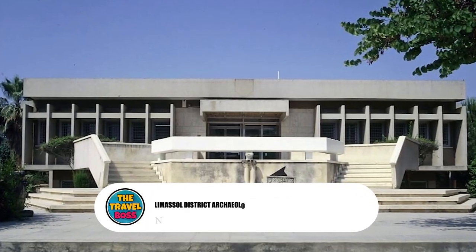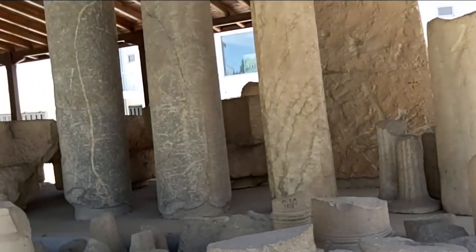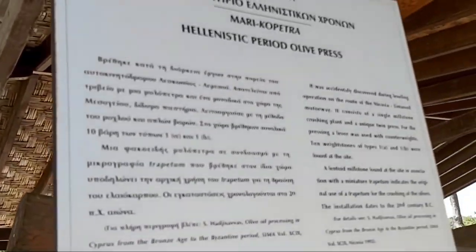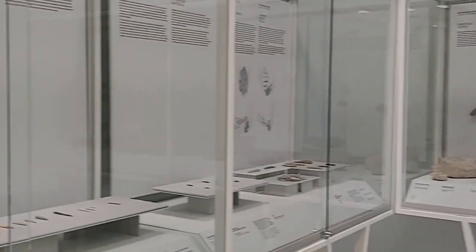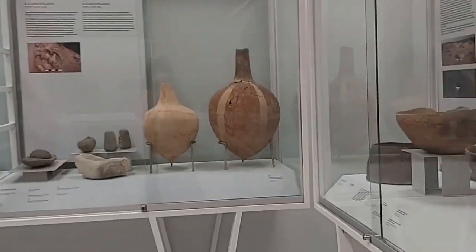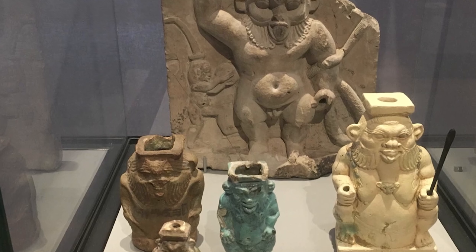Number 10: Limassol District Archaeological Museum. This museum is related to Limassol Castle and tells the story of the history and growth of civilization in Cyprus from the beginning of time until the end of the Roman era. A lot of the Late Bronze Age, Hellenistic, and Roman items on display were found at digs in Kourion and Amathus, which are only a few kilometers away. A pair of fancy wine cups in the shape of animals and a sculpture of the Roman god Bes are two of the most interesting pieces.